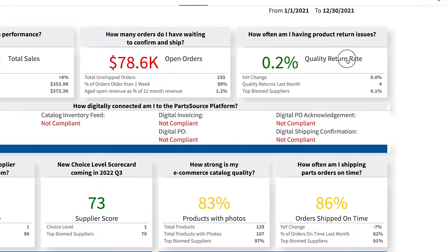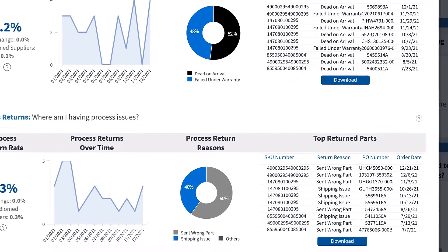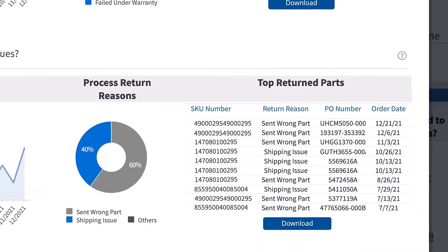Click on any of the metric cards to view more details into the specific trend lines and skews that are most impacting performance.